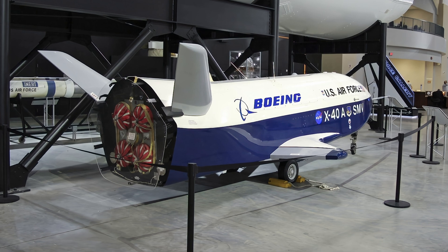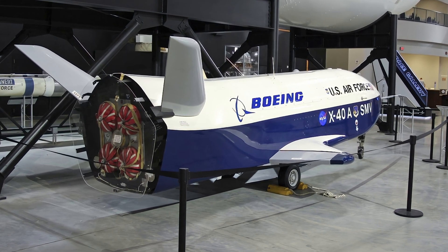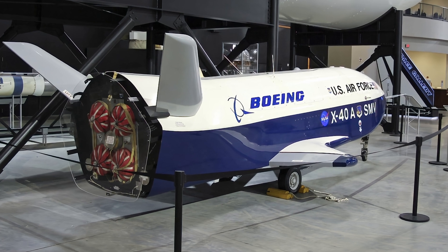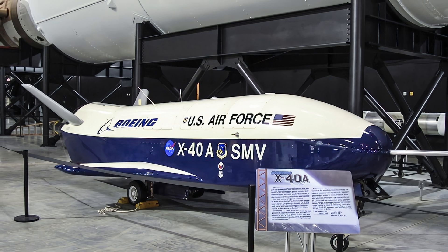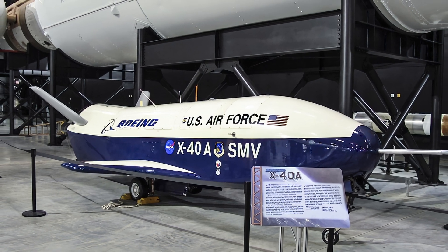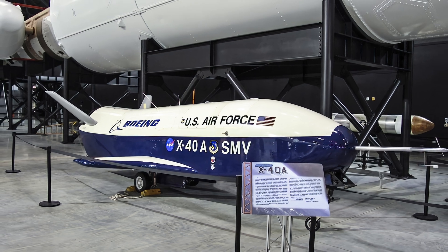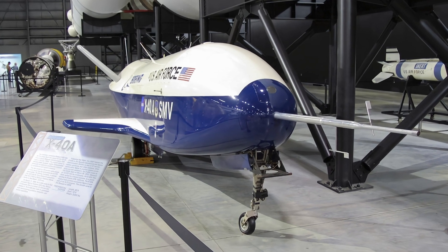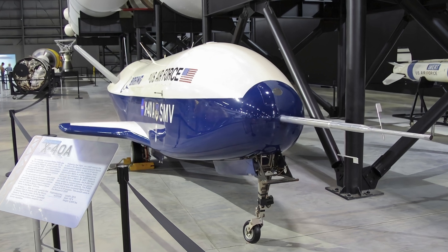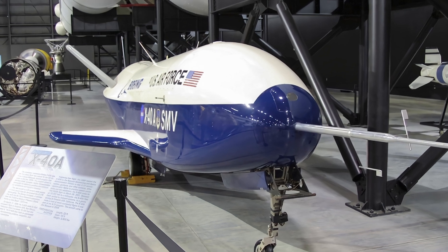The unmanned, unpowered Boeing X-40A was the first phase flight test vehicle for the U.S. Air Force's Space Maneuver Vehicle Program that began in the late 1990s. The program aimed to develop small, reusable, highly maneuverable spacecraft for deploying satellites and conducting surveillance and logistics missions. The X-40A made a total of seven successful flights demonstrating guidance, navigation, and control capabilities in support of the X-37 Space Plane Program.